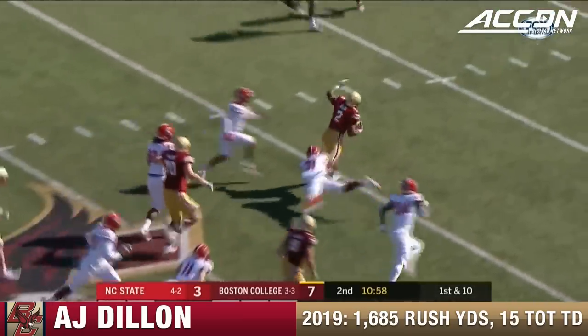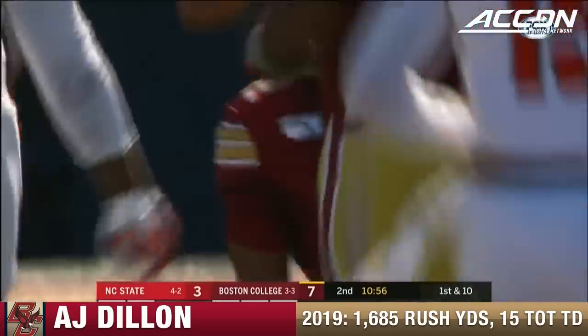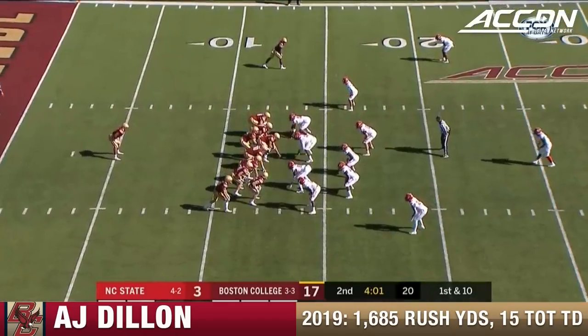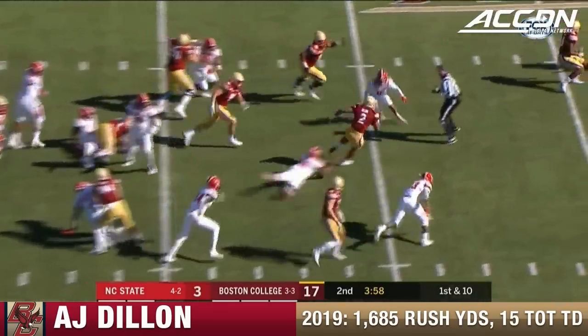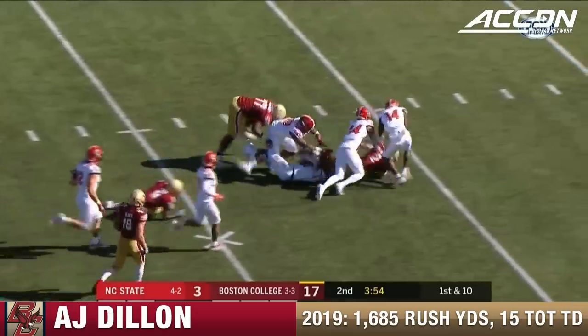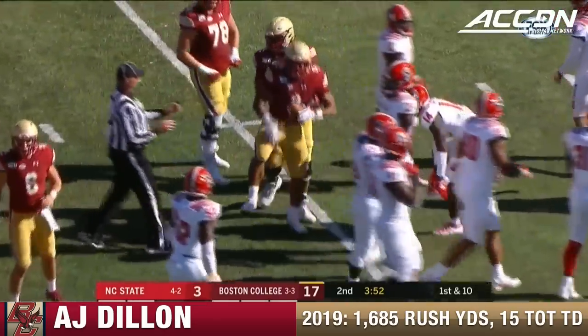A.J. Dillon — look out! Three consecutive runs now for Dillon. Back to the ground, B.C.'s A.J. Dillon spinning past defenders. Dillon bouncing off tacklers out near the 40.